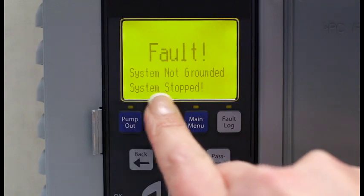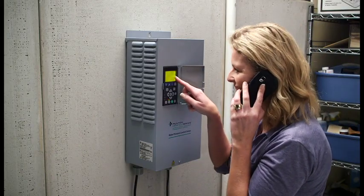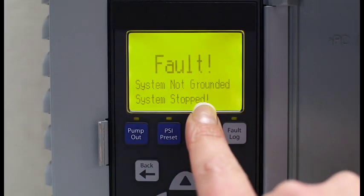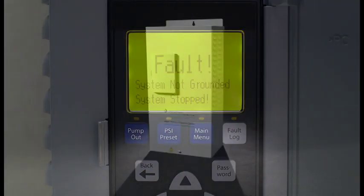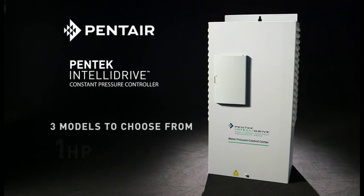The Pentair Intellidrive is the only variable frequency drive that detects and displays grounding problems, then shuts down the system until the problem is corrected. Pentair Intellidrive is available in three models to meet homeowner needs — up to one, two, or five horsepower.